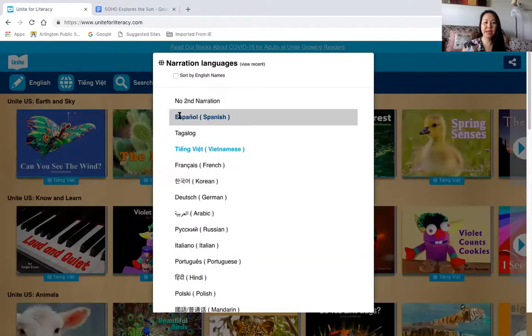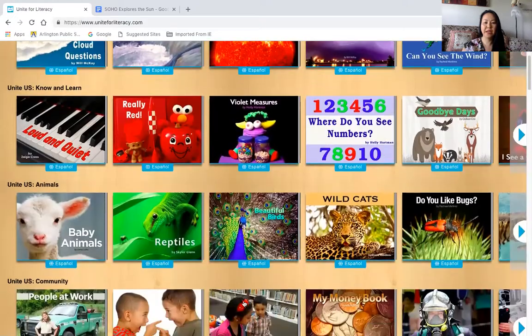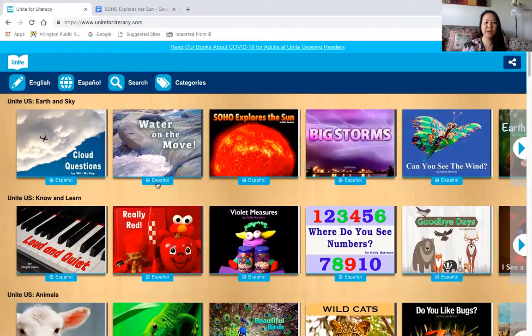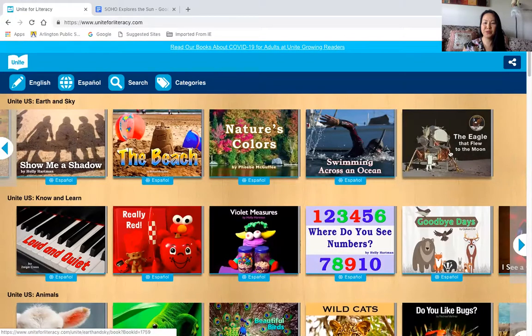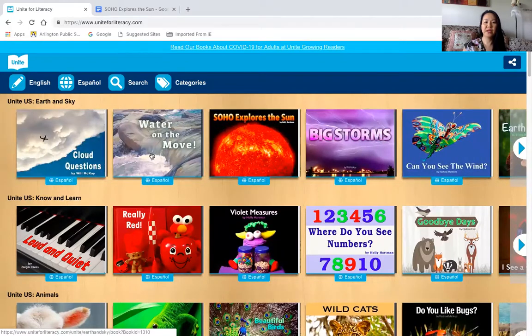Let's say if I want to try it in Spanish. You can see these books are also translated in Spanish. The words will still be in English, but once you click the narration, the voice will read it out in Spanish for you. Isn't that cool? Now, not all the books are translated — some will have the blue tab on the bottom showing it has a Spanish translation for narration. For example, The Eagle that Flew to the Moon, about a space shuttle that landed on the moon in 1969 and the first man ever walked on the moon, unfortunately doesn't have the Spanish. So I'm going to go back to Soho Explores the Sun.